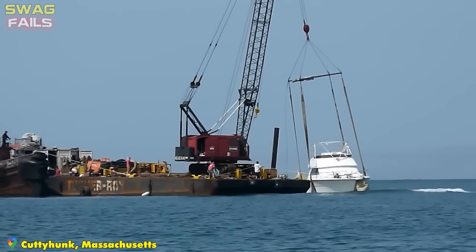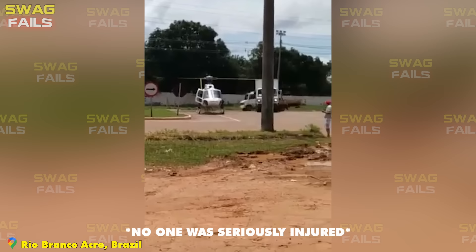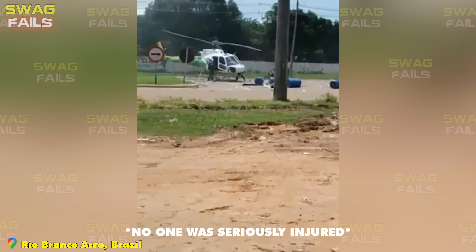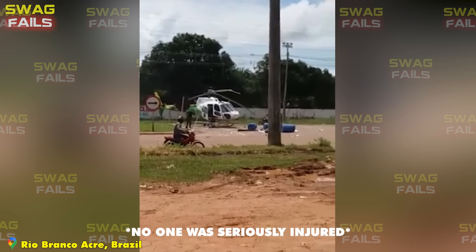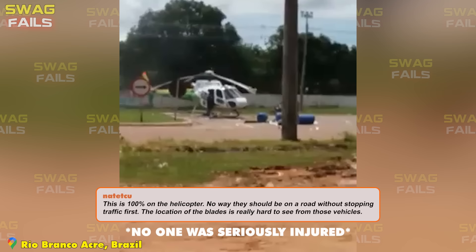A helicopter preparing to take off was seriously damaged when a truck passed too close and collided with its blades. This is an area with a police fence and signage — perhaps the truck driver ignored that sign. Don't be reckless near a helicopter; wait patiently until it takes off. It is heartbreaking to think about the bill for repairing the rotors of the helicopter and the truck.